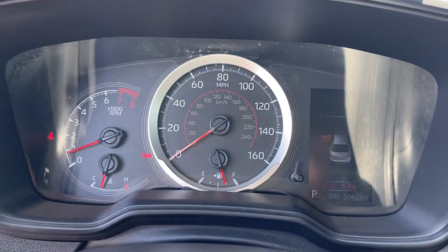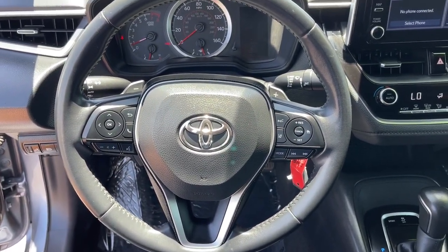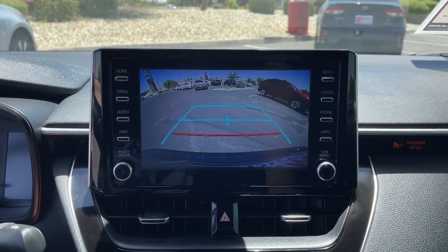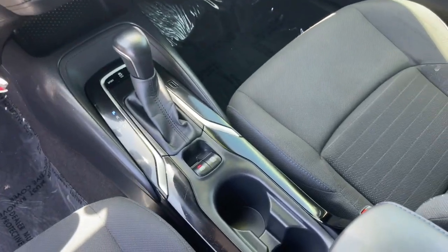These are just some of the great options this vehicle comes with: Pre-Collision System, Lane Departure Warning, Keyless Entry, Backup Camera, Lane Keeping Assist, Satellite Radio, Adaptive Cruise Control, Heated Mirrors, Wi-Fi Hotspot, and Bluetooth Connection.